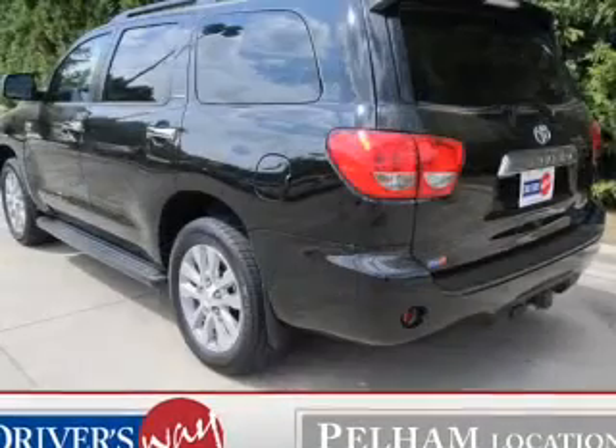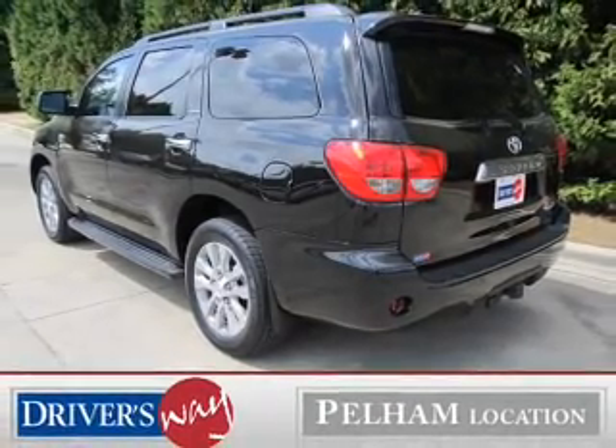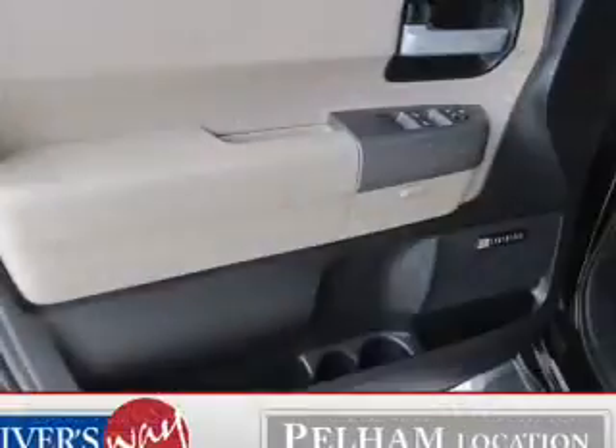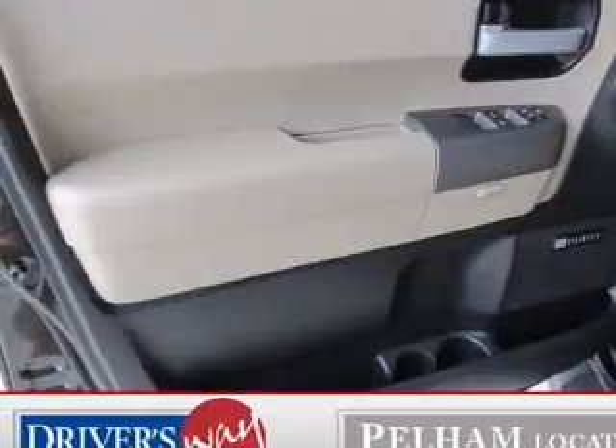The powertrain includes rear-wheel drive with a powerful 8-cylinder engine that responds smoothly to its 6-speed automatic transmission. Navigate to new destinations easily with the included GPS system. A premium sound system is just one of the benefits of owning this vehicle.